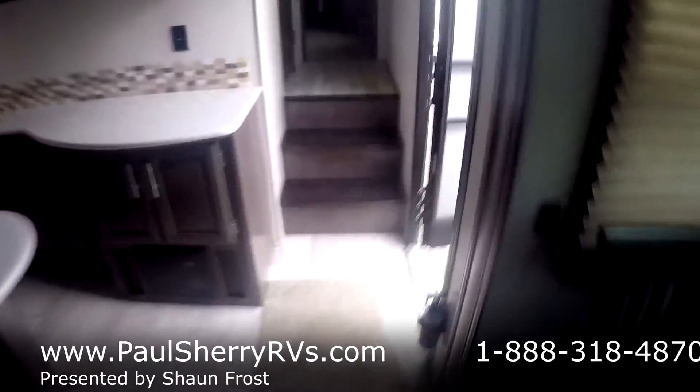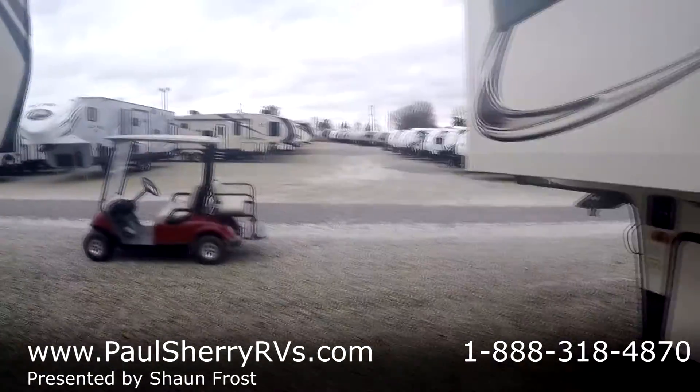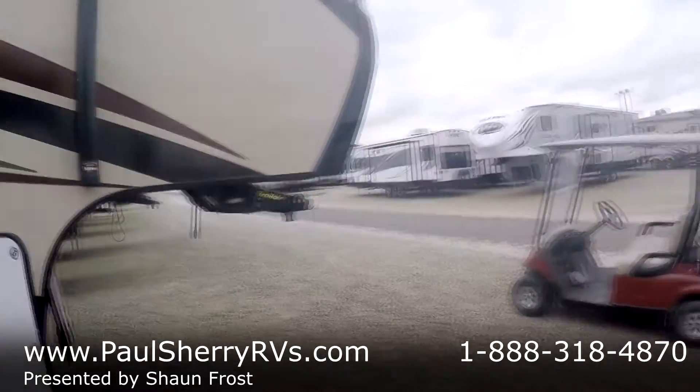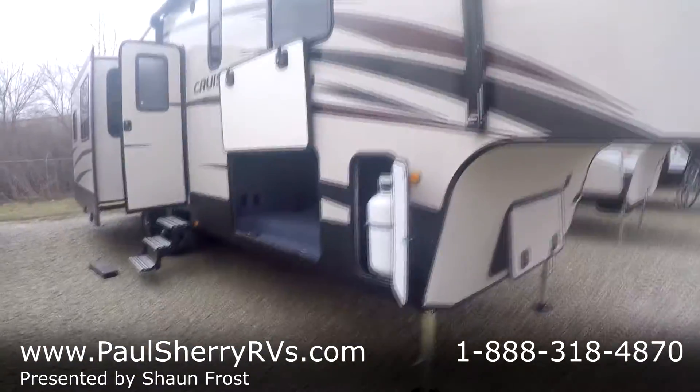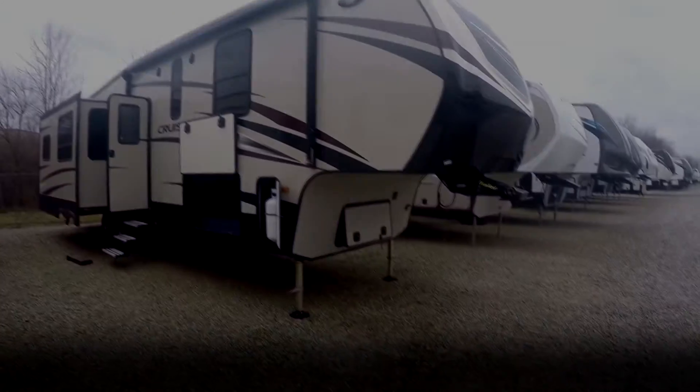There you have it — the Crossroads Cruiser 3391RL. We've got just about the best price in the nation on these. We shop them every day to make sure we're the lowest and do our best to remain so. If you have any questions, call, chat, or give us a ring at 937-778-5250. This has been Sean Frost with Paul Sherry RVs. You have a good day.